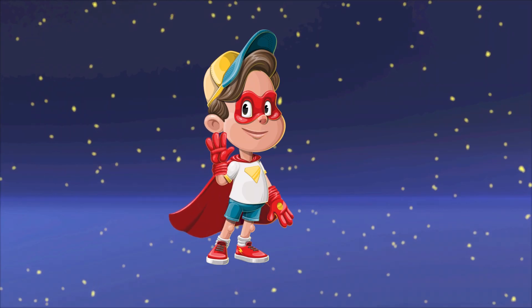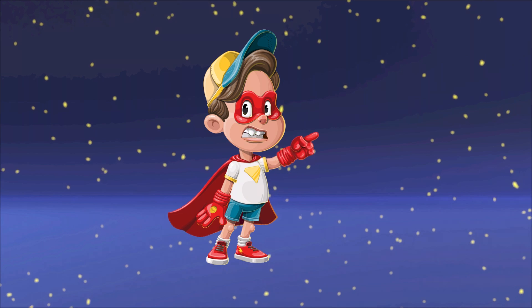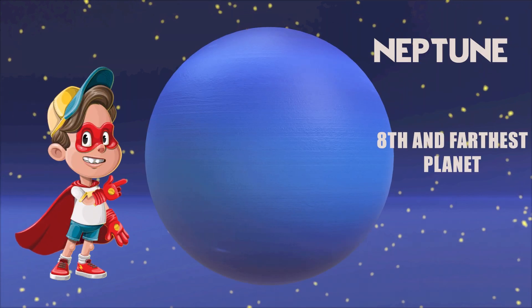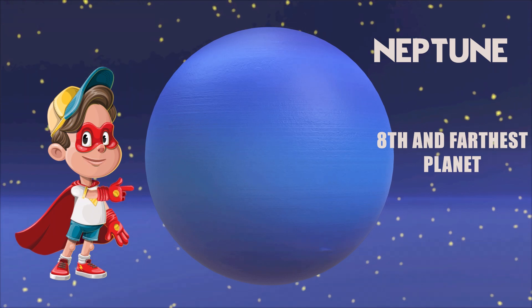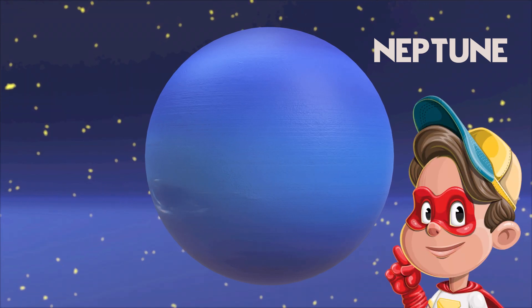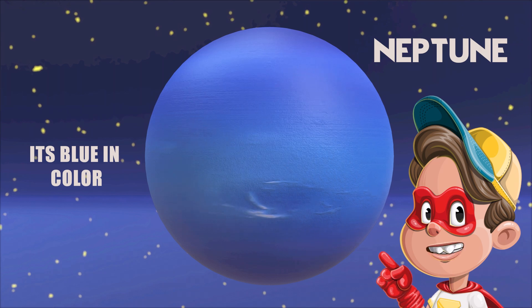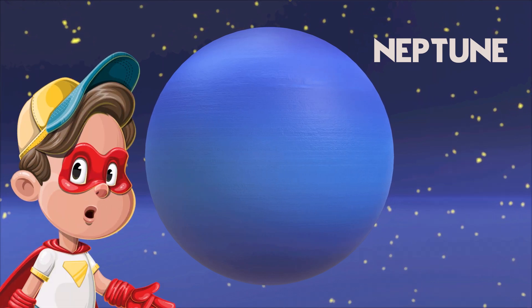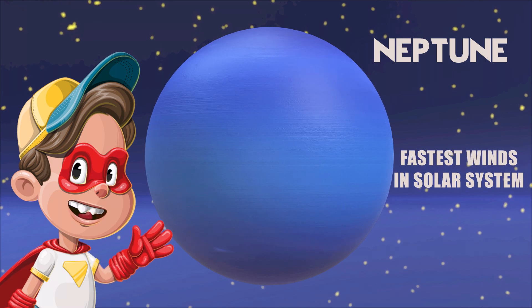Hello little friends, let's learn about Neptune today. Neptune is the eighth and farthest planet from the sun. It is a blue giant due to the methane that paints its atmosphere a beautiful blue color. Neptune has the fastest winds in the solar system.